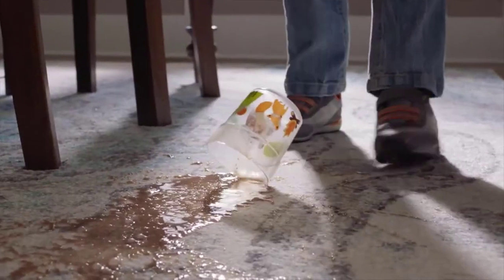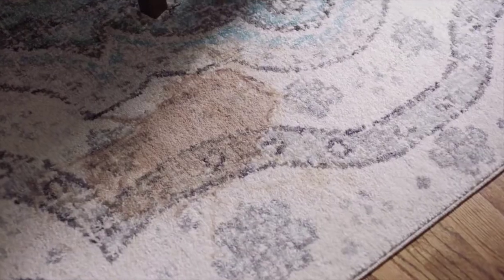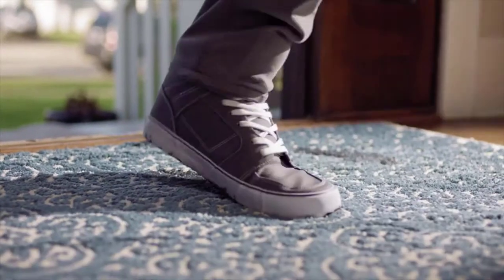You know when your two-year-old spills the entire cup of chocolate milk right onto the carpet, and you only have enough time to blot it up before you're out the door, and the stain lives on for months as a reminder to chaperone snack time. Then the puppy piece.